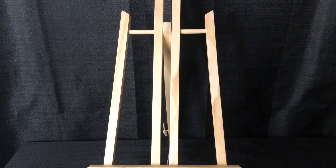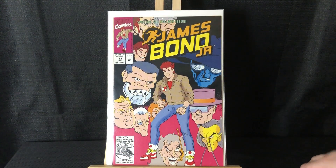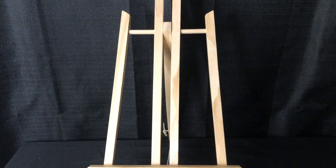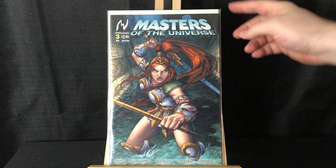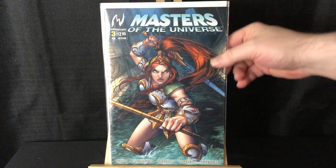Dollar bin find: James Von Jr issue number 12 — this is the final issue. Also got Masters of the Universe number three from MV Creations.